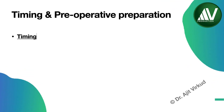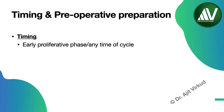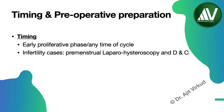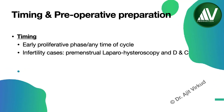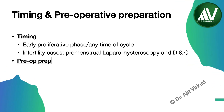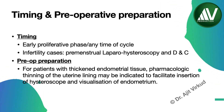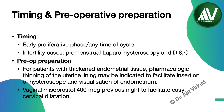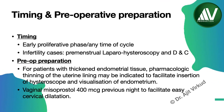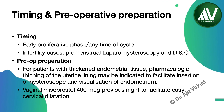For a postmenopausal woman, diagnostic hysteroscopy is best performed during the early proliferative phase of the menstrual cycle, but in actual practice we do it at any time of the cycle. For patients with significantly thickened endometrial tissue, pharmacological thinning of the uterine lining may be indicated. Insertion of vaginal misoprostol 400 micrograms the previous night to facilitate easy cervical dilatation is preferred, especially in nulliparous and postmenopausal patients, as it softens the cervix and facilitates easier entry of the hysteroscope.